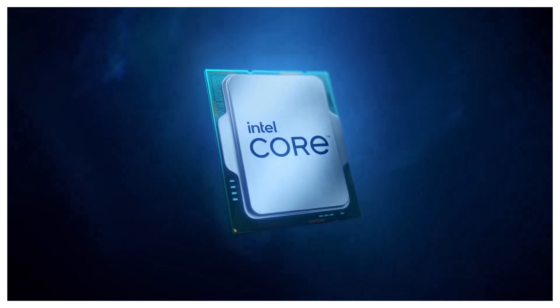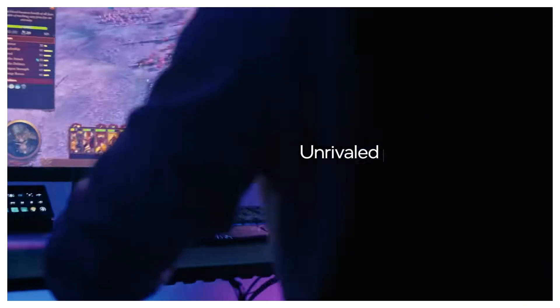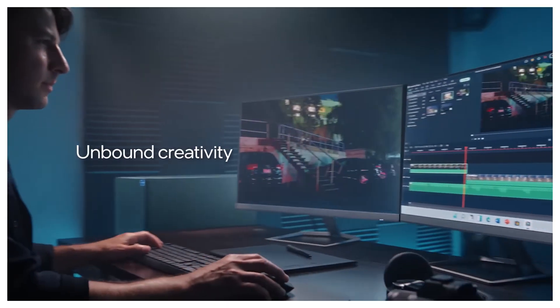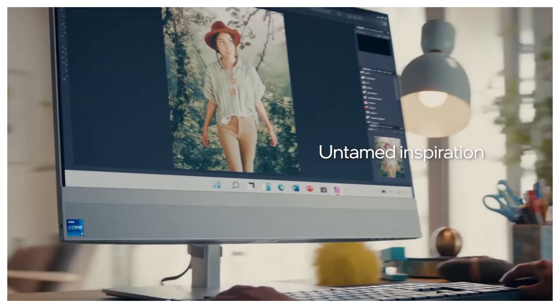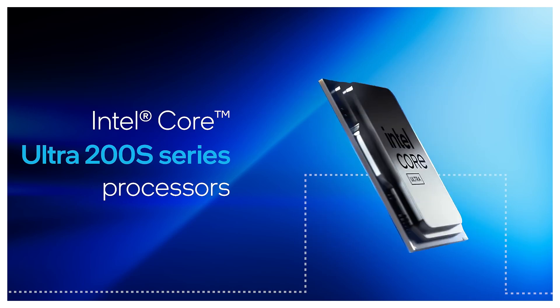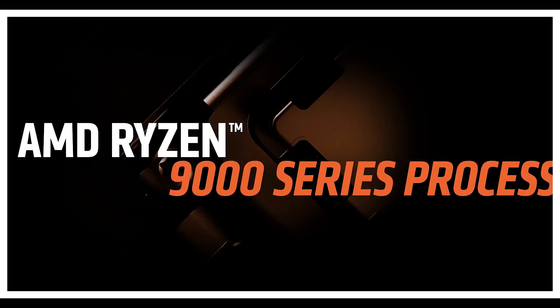Hey, Yogi PCTube crew. Intel or AMD in 2025? Which processor should power your next PC? Whether you're gaming, editing videos, or just browsing, this choice matters. Today we're breaking down the latest from Intel's Core Ultra 200S and AMD's Ryzen 9000 series.